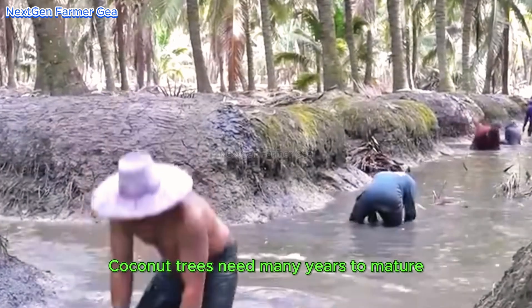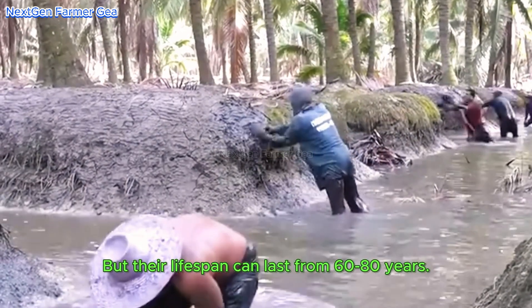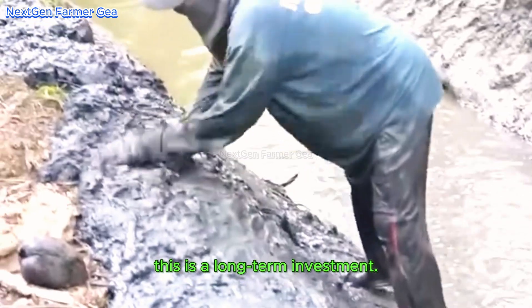Coconut trees need many years to mature and start bearing fruit, but their lifespan can last from 60 to 80 years. For farmers, this is a long-term investment.